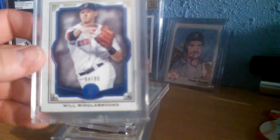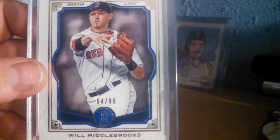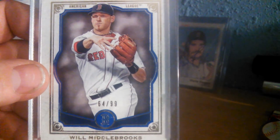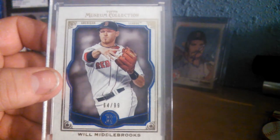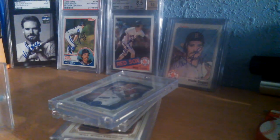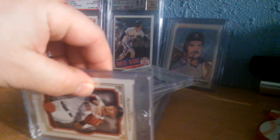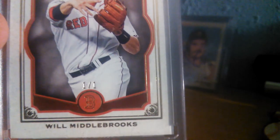And then the blue actually came in today, and it just happened to be 64 of 99. So I have 63, 64, and 65. And then, of course, the big dog — that was a gift from a fellow collector. A little one of one.